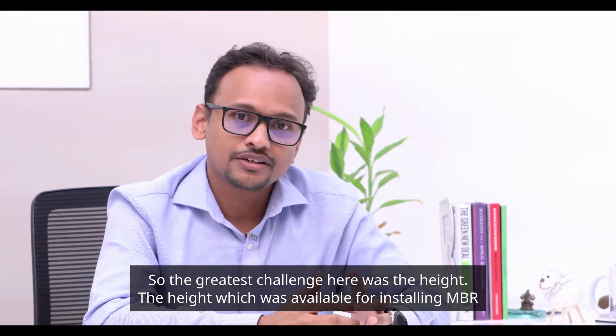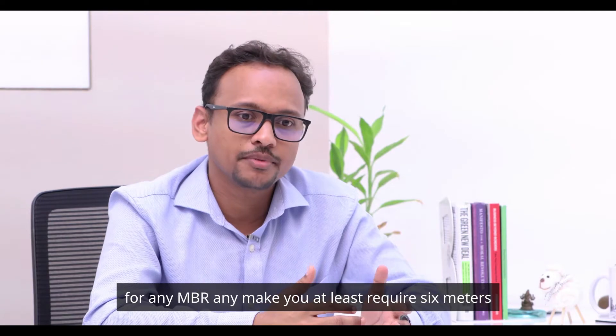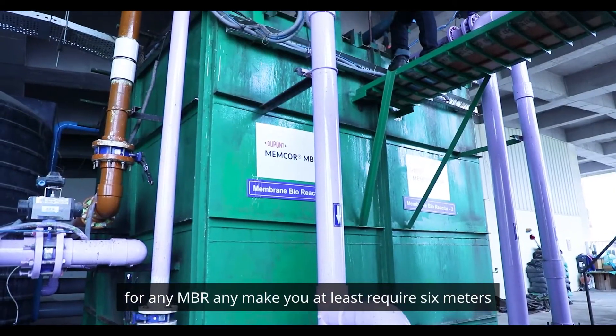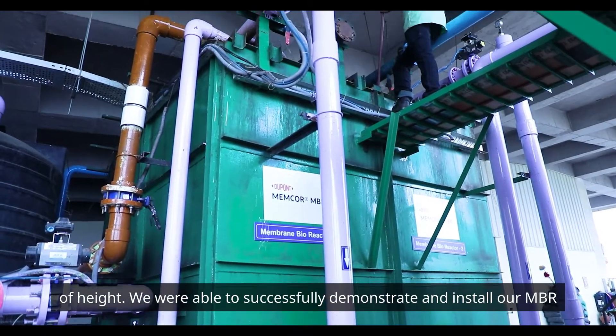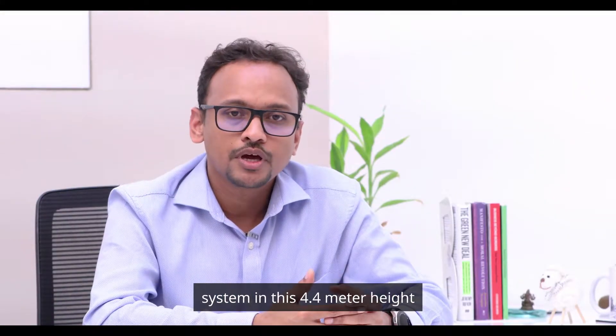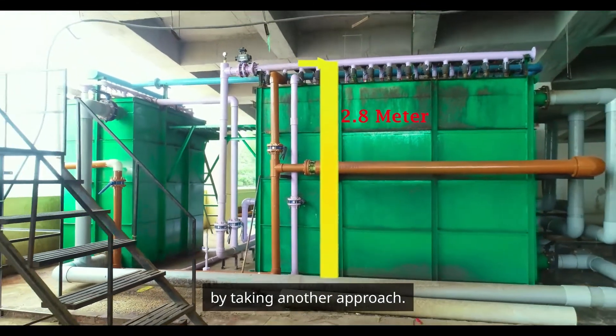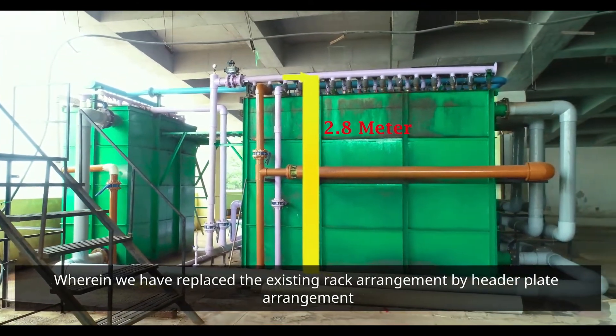The greatest challenge here was the height available for installing the MBR. For any MBR, you at least require six meters of height. We were able to successfully demonstrate and install our MBR system in a 4.4 meter height by taking another approach, wherein we replaced the existing rack arrangement with a header plate arrangement.